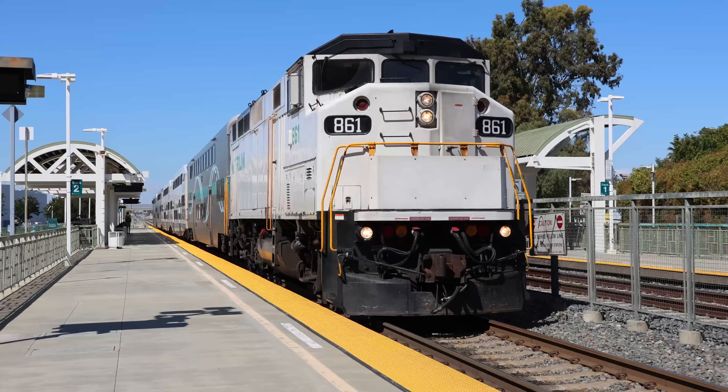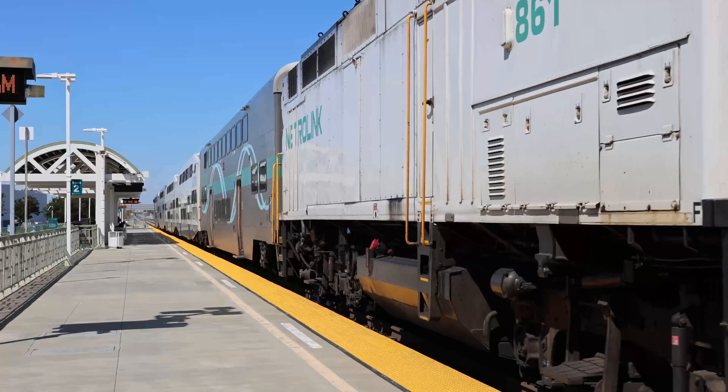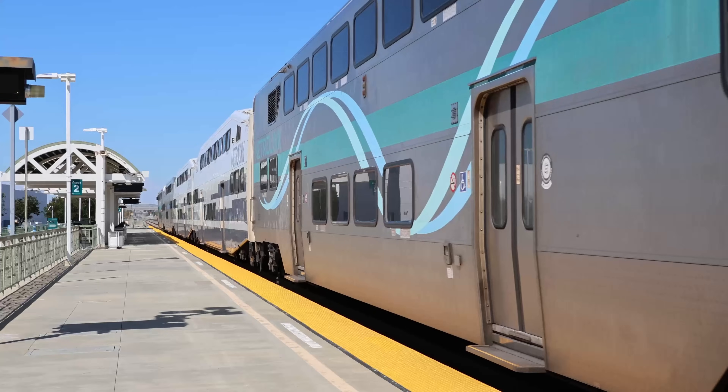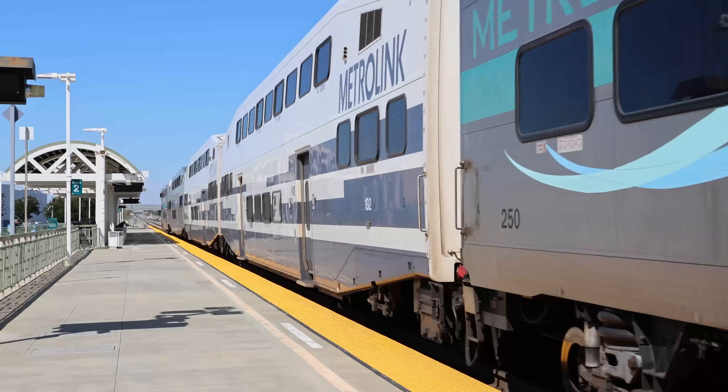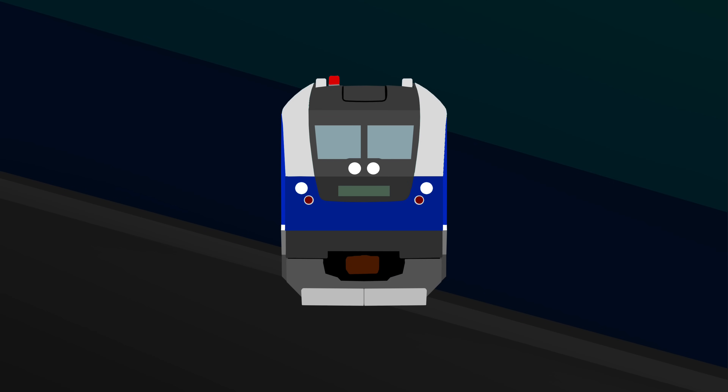The first operators to jump on this opportunity were the Amtrak state-supported services and Southern California commuter rail Metrolink. The Amtrak state-supported services, funded by the California Department of Transportation or Caltrans, teamed up with the states of Illinois and Missouri for new Tier 4 locomotives. The three looked at various manufacturers, however Siemens was the manufacturer they decided on. Siemens offered a modern Tier 4 locomotive with a top speed of 125 miles per hour that was able to be run and maintained on the Amtrak state-supported services.